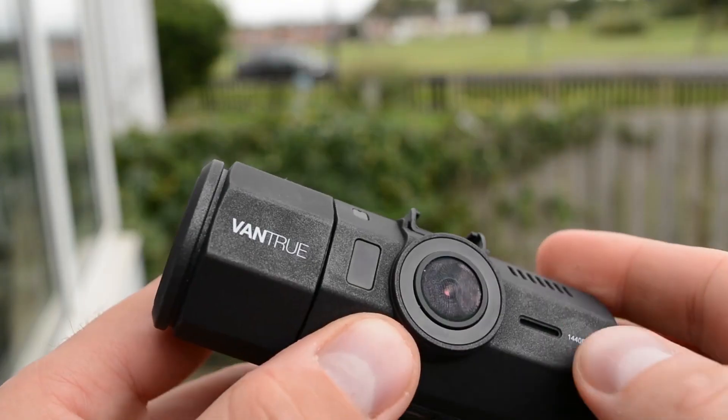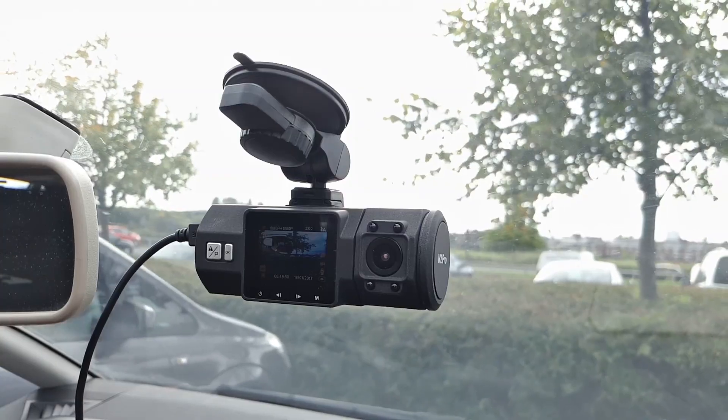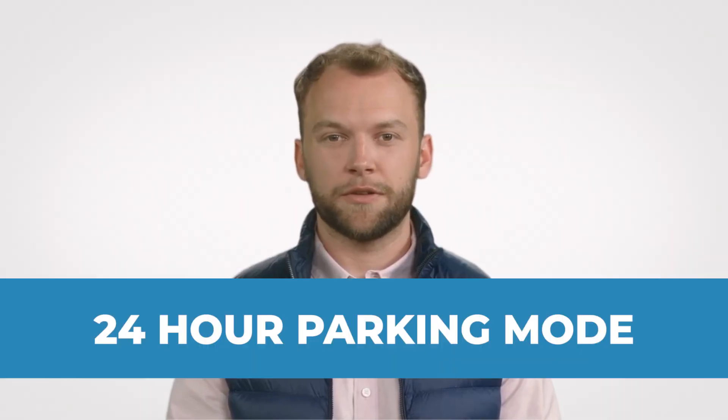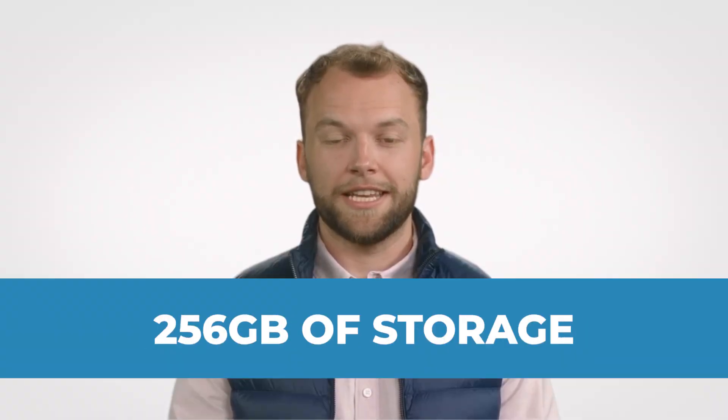Vantrue N2 Pro: a durable dashcam offering 2.5K resolution for the front camera. Especially beneficial for rideshare drivers, its internal camera ensures clearer footage even at night. Features include a 24-hour motion-activated parking mode and support for up to 256GB of storage.